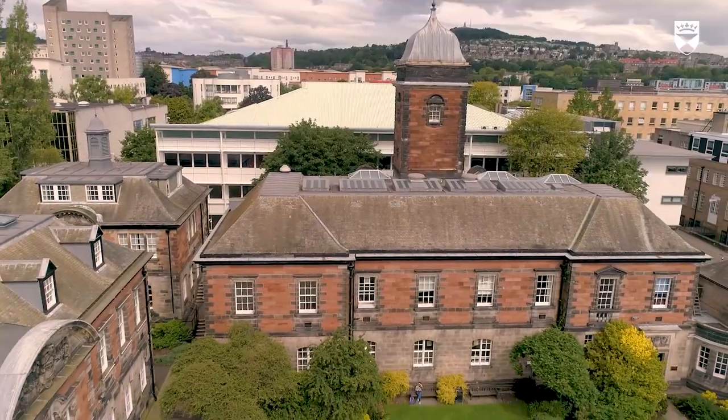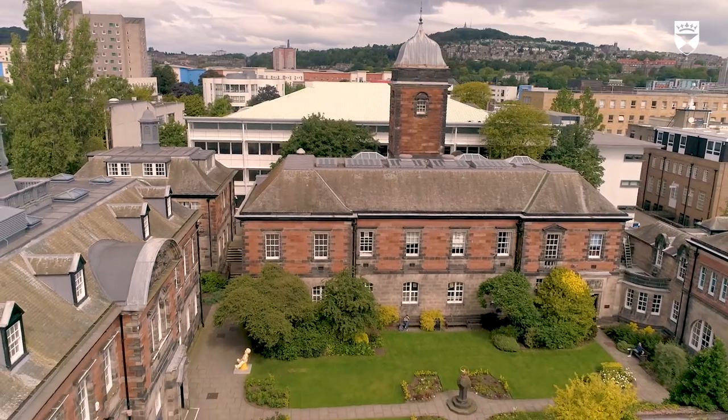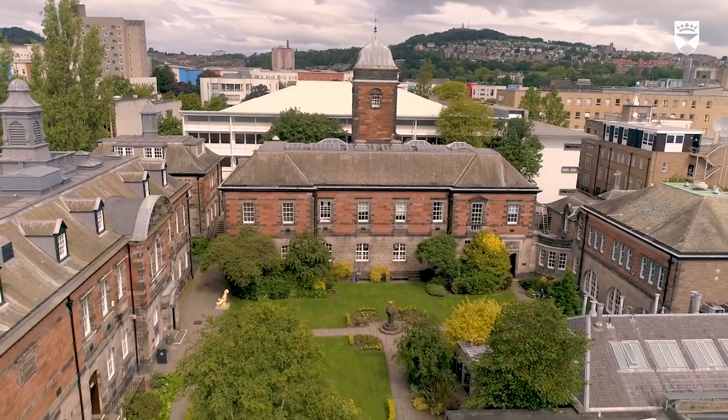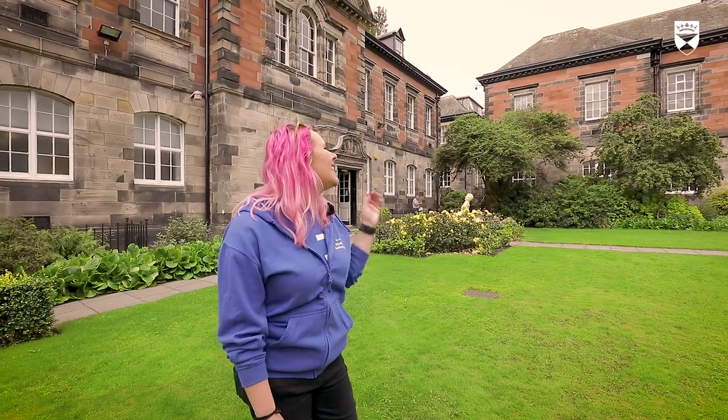So this is my favourite place on campus — Spaghetti Quadrangle. It's really close to the library so it's a great place to come and relax after you've spent a whole day studying. All of our grounds are maintained by the Botanical Gardens and students get free entry — it's a great place to go and spend an afternoon, just a quick trip down the road. The Quadrangle is bordered by Harris, which is Physics and Electrical Engineering, and then you've got Carnegie, which covers Water, Law, Policy and Science.